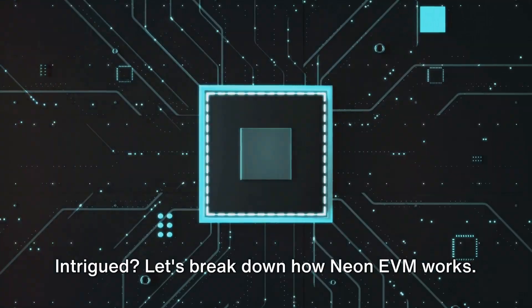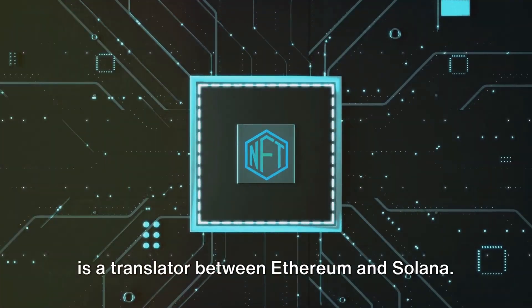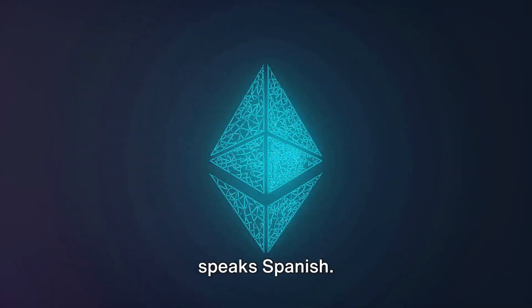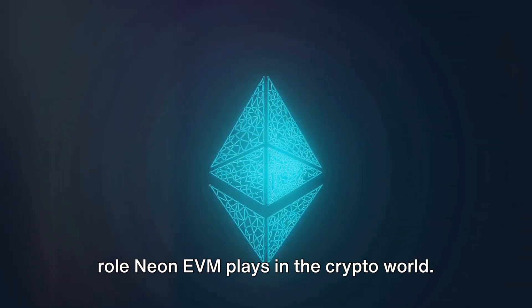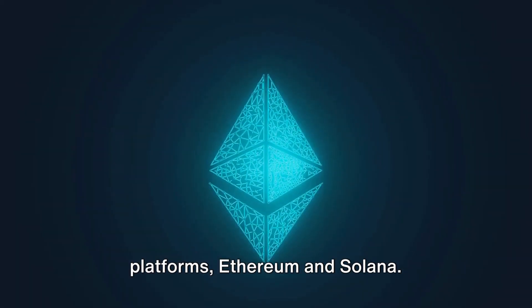Intrigued? Let's break down how Neon EVM works. Neon EVM, in simple words, is a translator between Ethereum and Solana. Imagine you speak English and you're trying to communicate with someone who speaks Spanish — you need a translator, right? That's the role Neon EVM plays in the crypto world: a bridge that enables communication between two different blockchain platforms, Ethereum and Solana.